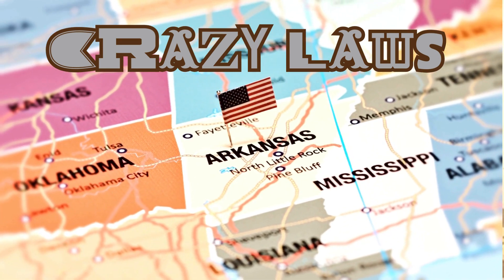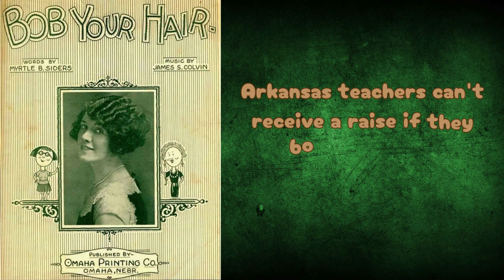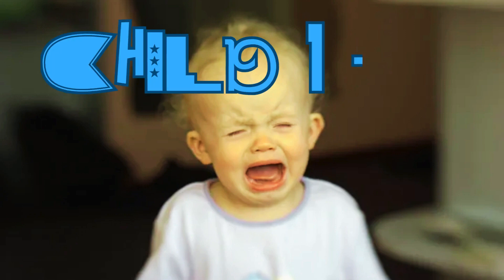Let's go over some crazy laws from Arkansas. Some of these are still in effect and some are off the books. The first crazy law: Arkansas teachers cannot receive a raise if they bob their hair — if they cut their hair into a bob, no raise. It's no longer on the books, but it was an actual law. Drop down 'bob' in the comments and a number between 1 and 40. The next crazy law: it was illegal to yell at your children at a drive-in Arkansas restaurant. Drop down 'child' and a number between 1 and 40.